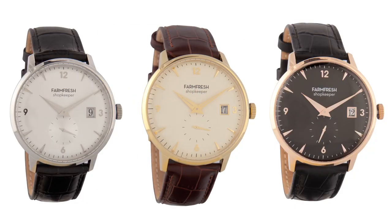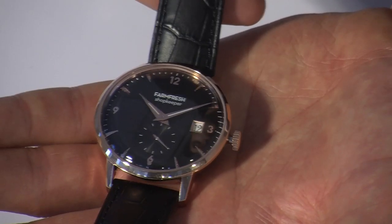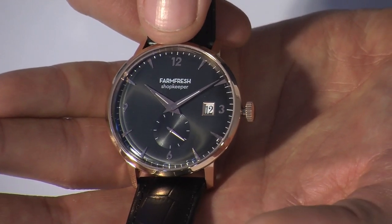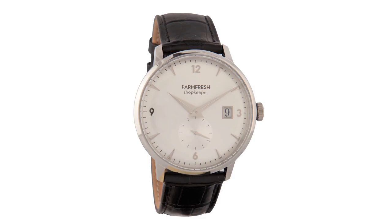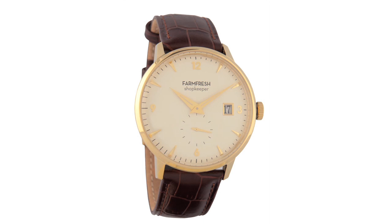Next up, the Shopkeeper. Sophisticated and classic, the Shopkeeper is serious about business. Paired with a suit, this handsome piece is perfect for the office or an evening out. This 40mm piece incorporates a domed mineral crystal, date feature, applied indices, second hand sub-dial, and unique butterfly clasp closure. The colorways of the Shopkeeper include a silver dial with silver case and applied indices and beautiful black crocodile print genuine leather strap, a black dial with rose gold indices and case and chocolate crocodile printed genuine leather strap, and a cream dial with gold indices and case and chocolate crocodile printed genuine leather strap.